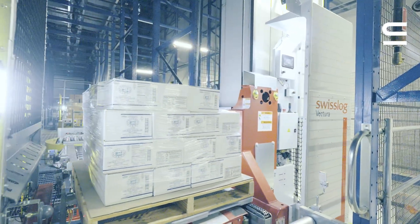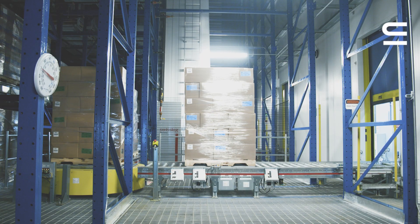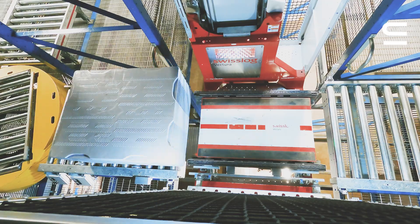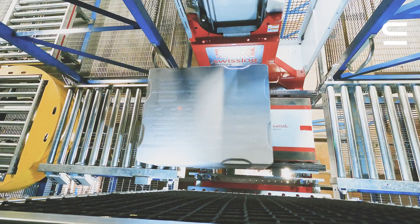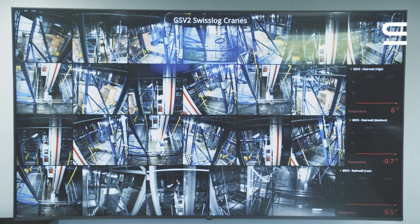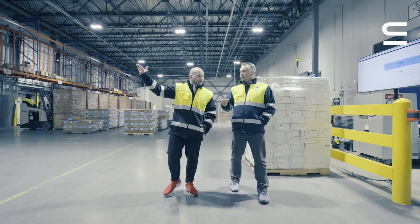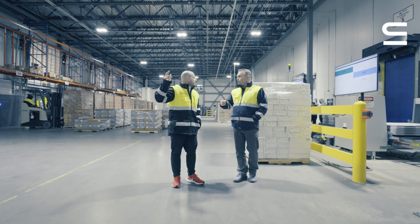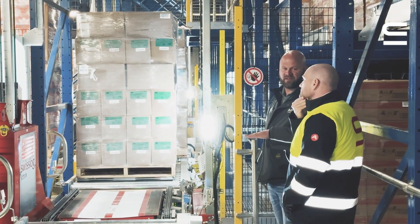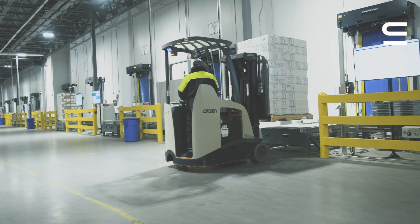The cranes, the conveyors, the software — from top to bottom it's Swisslog automation systems. The reason we chose Swisslog is probably a little bit of matching of values between Agile and Swisslog, in terms of access to the right people, access to management, and also making sure that the technology was world-class.